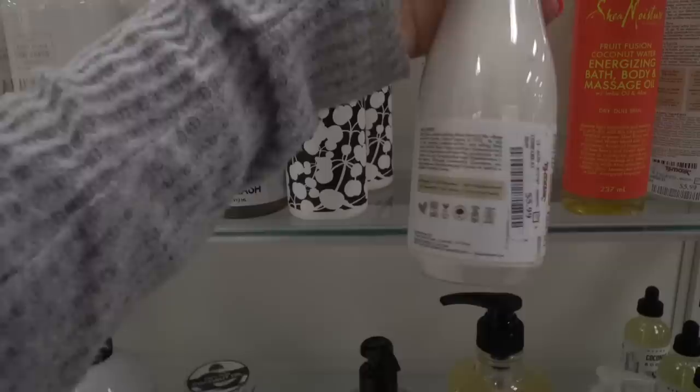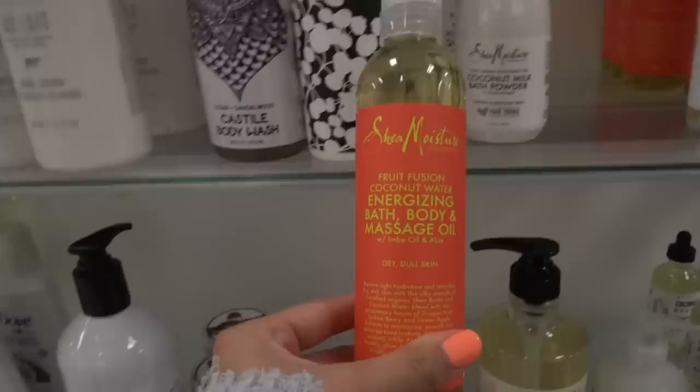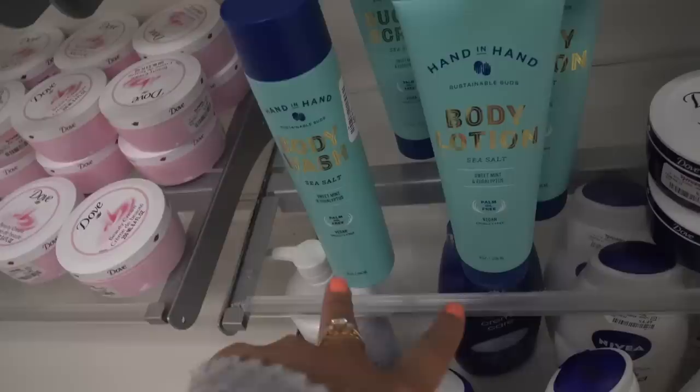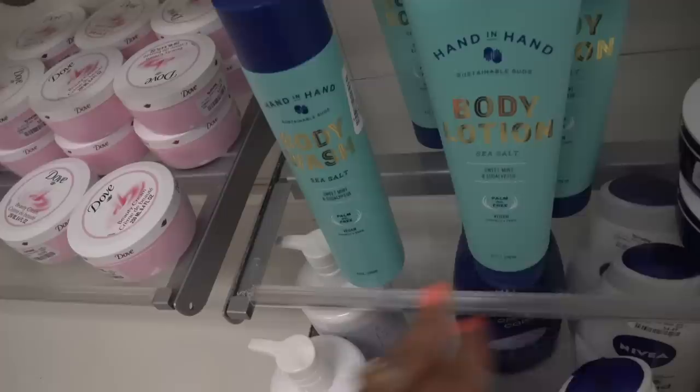The coconut milk bath powder basically makes it like a milk bath, I guess — I don't know much about that so I'm not picking it up. But I am picking up this bath, body, and massage oil. I also saw these at Whole Foods the other day for about seven or eight dollars, but here they're $4.99. They're in the scents sweet mint and eucalyptus, so I'm picking up both.